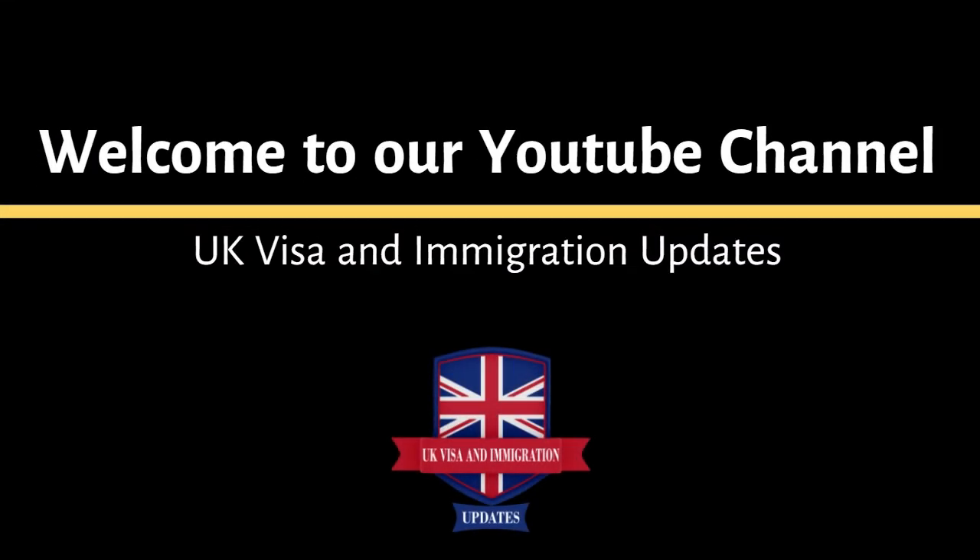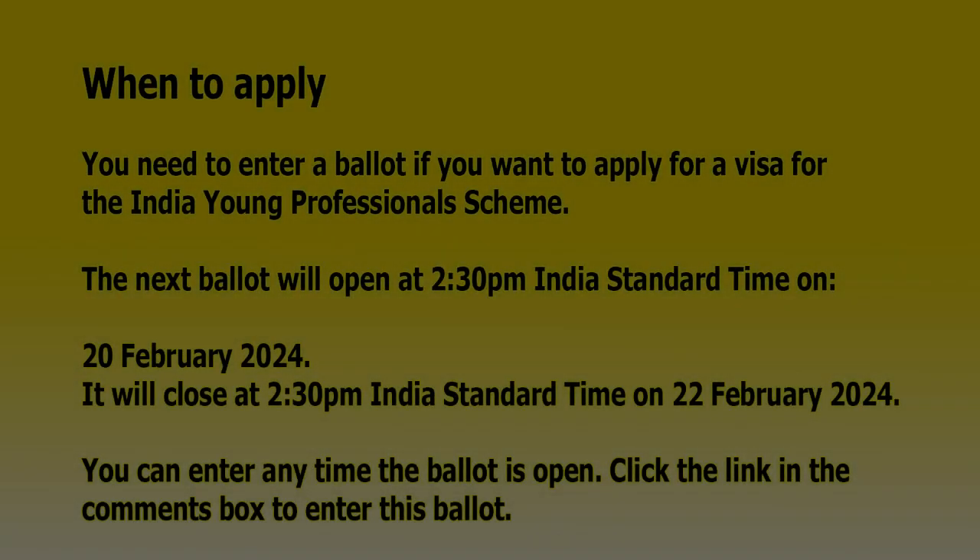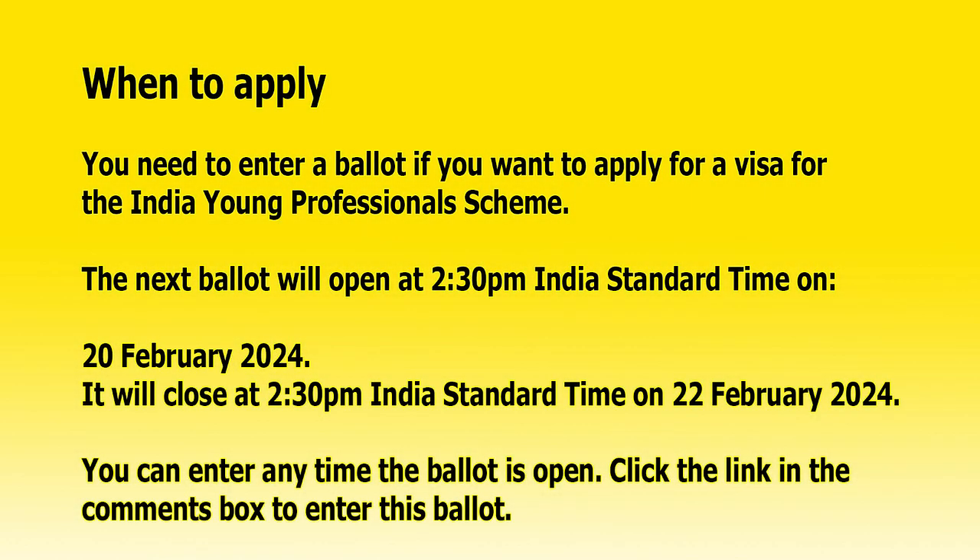Welcome to our channel UK Visa and Immigration Updates. In this video, we are going to talk about the India Young Professionals Scheme. To apply, you need to enter a ballot if you want to apply for a visa for the India Young Professionals Scheme.